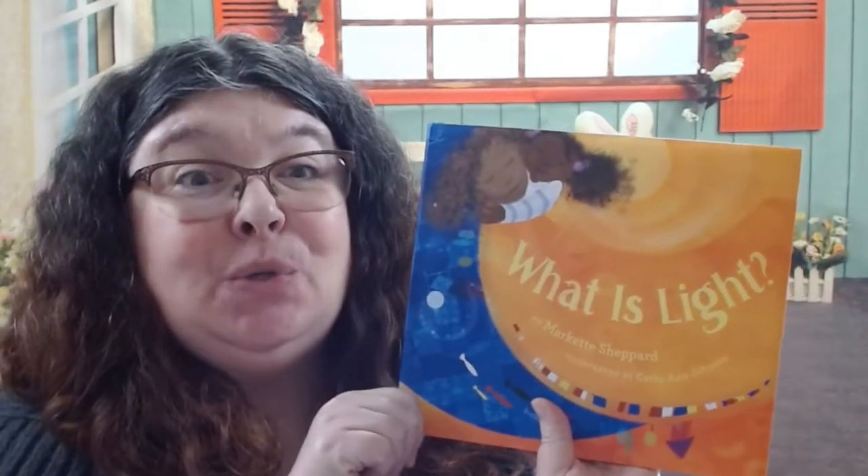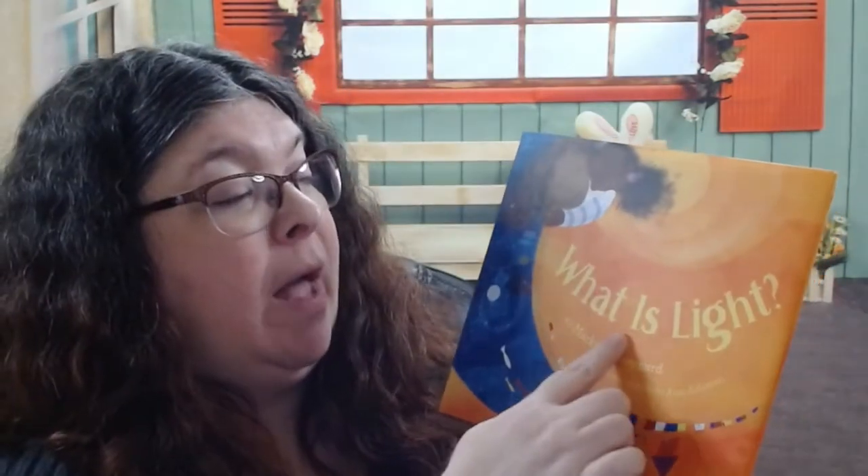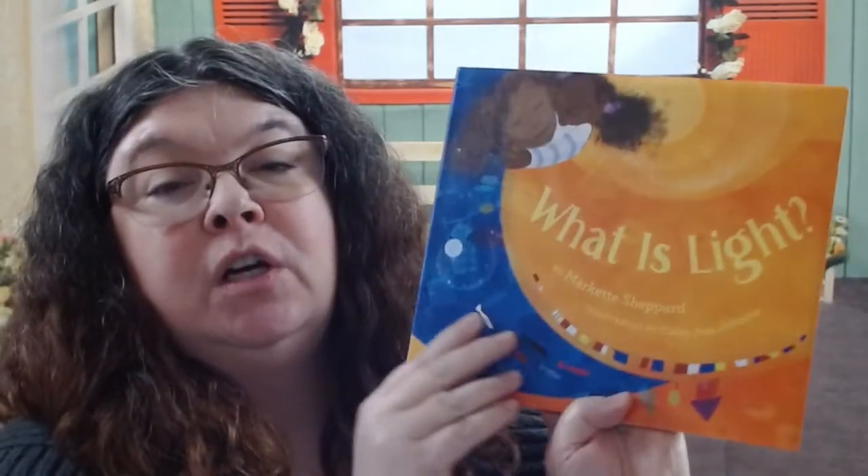Hello friends! It's story time with Ms. Dina and today we are going to be reading What is Light? by Marquette Shepard, illustrated by Cathy Ann Johnson.